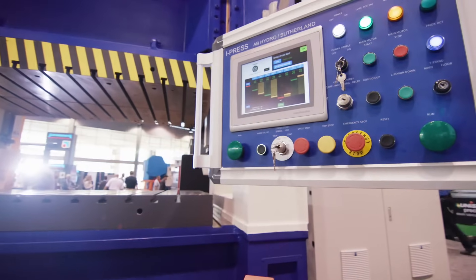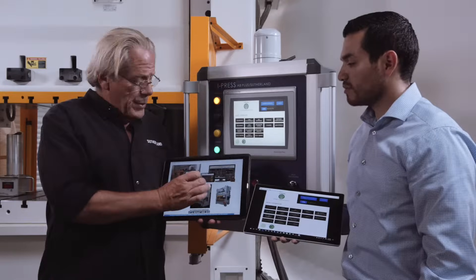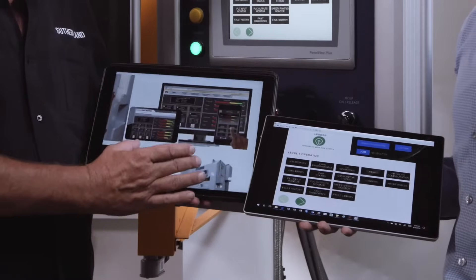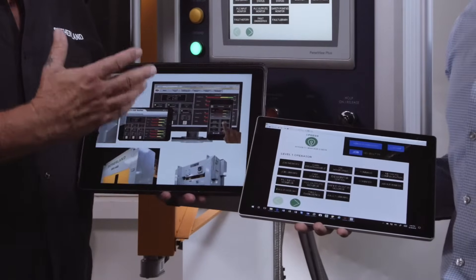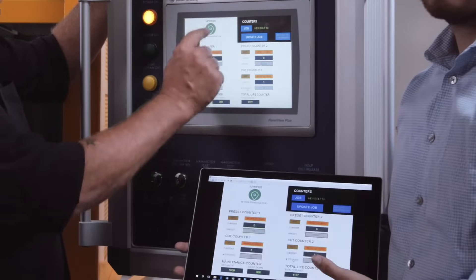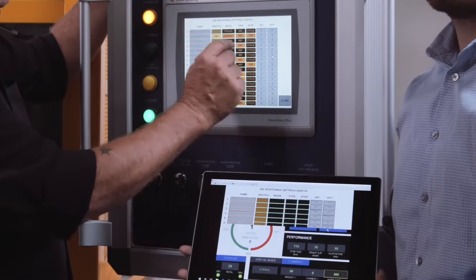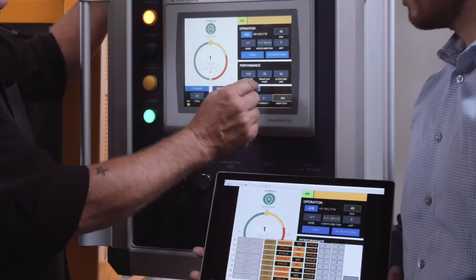When a press line with iPress controls is connected to your company's internal network, every screen, sensor, and monitor can be viewed in real-time on desktop and mobile devices. Custom software solutions can also be developed to automatically collect and summarize press data over time, providing a wealth of valuable information.